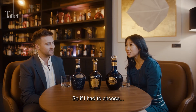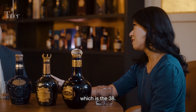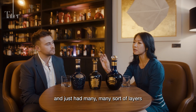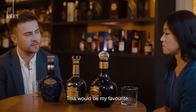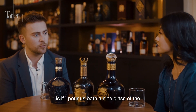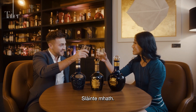When pressed to choose a favourite, Karen selects the Royal Salute 38 Year Old. While the 62 was powerful and beautifully oaky, the 38 was beautifully complex with a long finish and many layers — and it complemented the burger really well. Matt pours them both a glass of the 38 Year Old Stone of Destiny to end the evening, and they close with a toast: 'Slàinte — Cheers.'